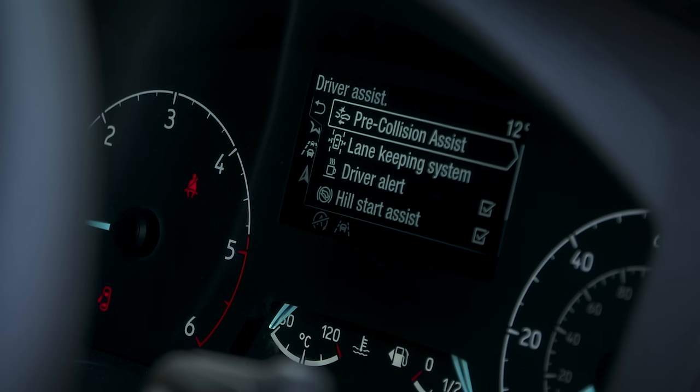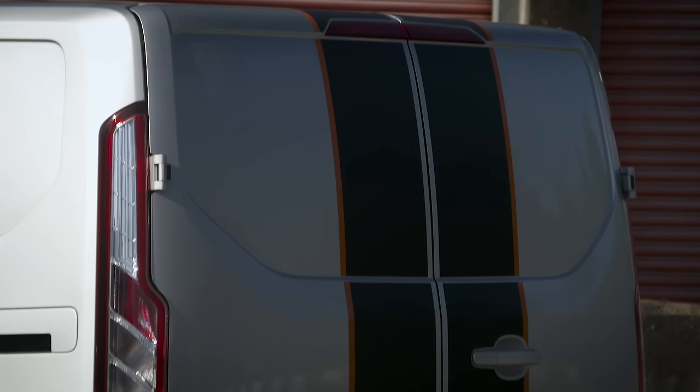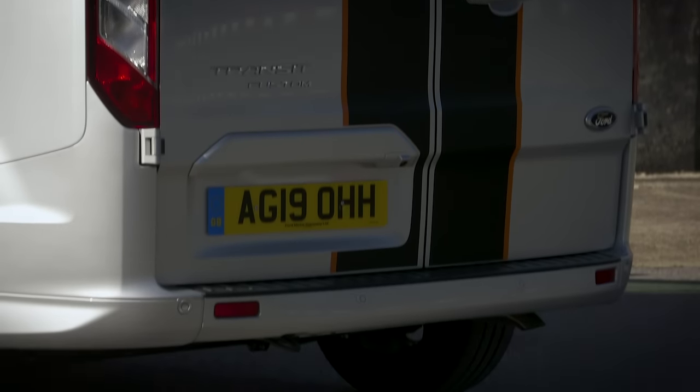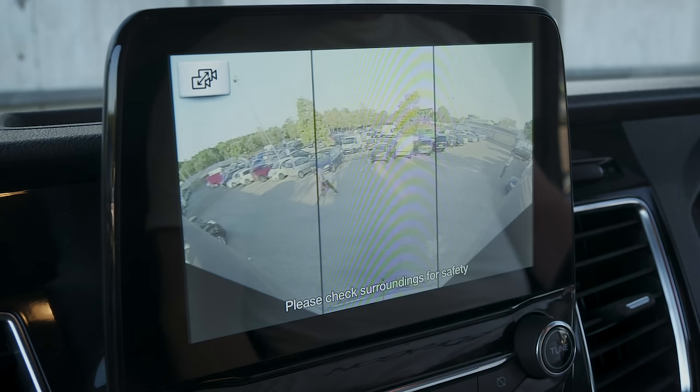Safety features include forward collision prevention and a rear blind-spot assistance system called Cross-Traffic Assist. It uses the rear parking sensors to scan the roads to the sides of the vehicle while you back out of a parking space or driveway. It's a simple but brilliant system that's really useful in a van, and one I'd thoroughly recommend.